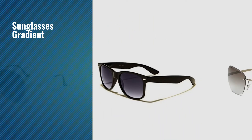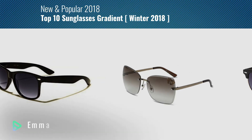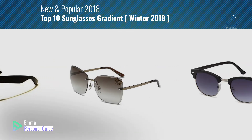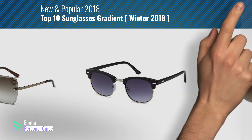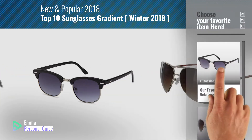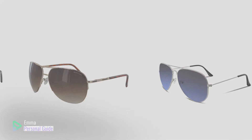If you're looking for sunglasses gradient, this video is for you. My name is Emma, your personal guide, welcome to our channel. At any time you can click this circle in the corner and get more info and real-time deals on your favorite products. Ready? Let's start.